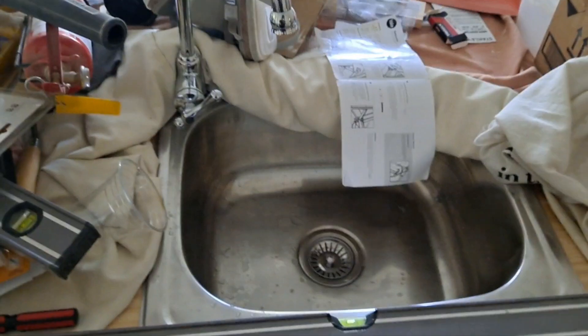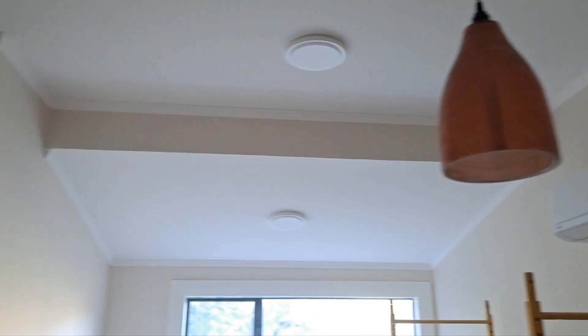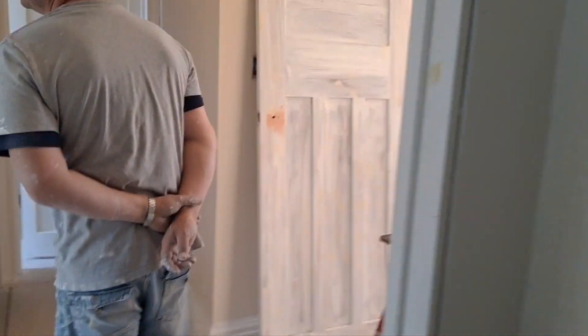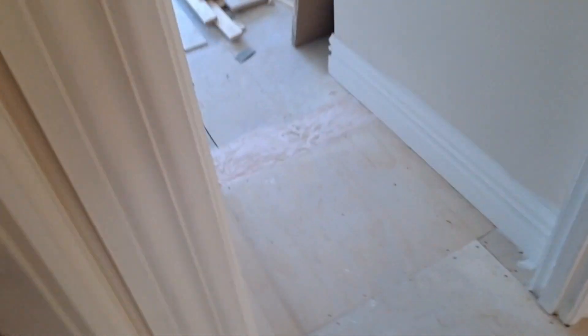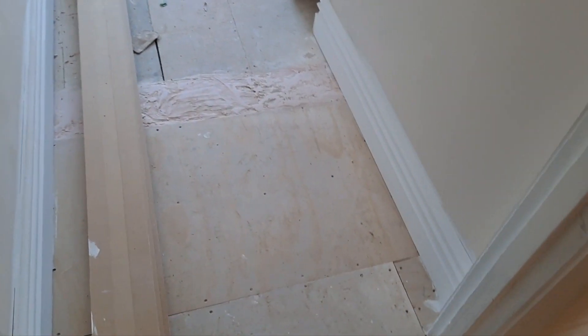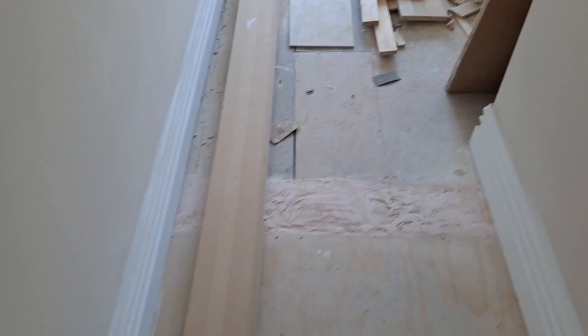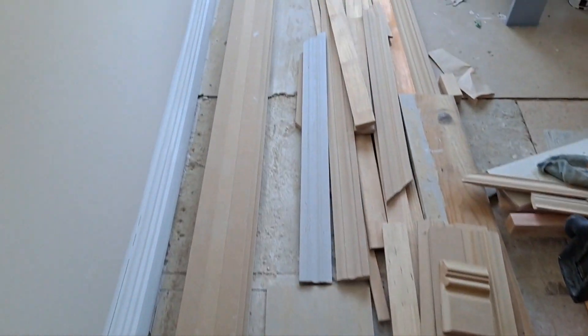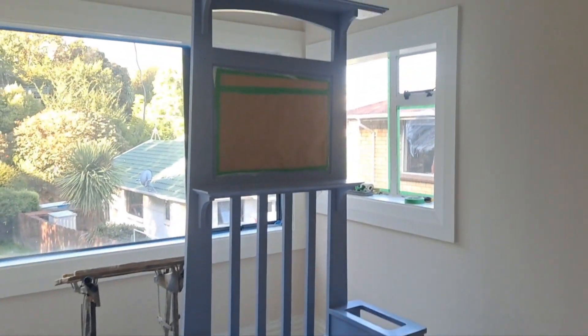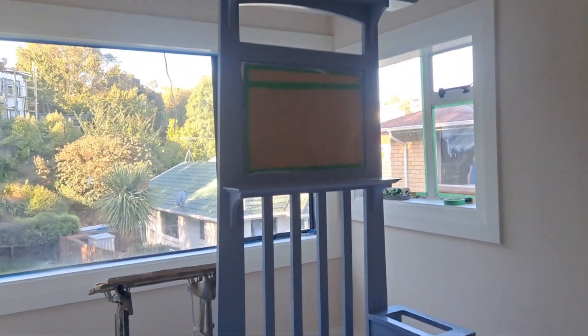I don't know if we've shown the painted ceiling and everything, but that's looking all awesome. Today we finished off the last of the skirting in the bedrooms and hallway. This is going to go out the back door — it's going to look amazing.